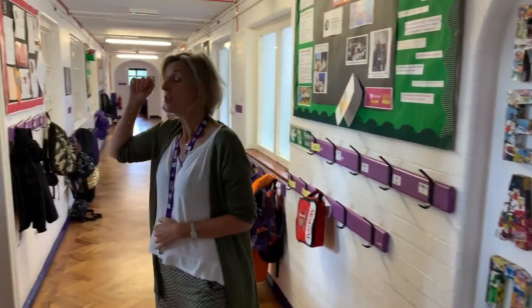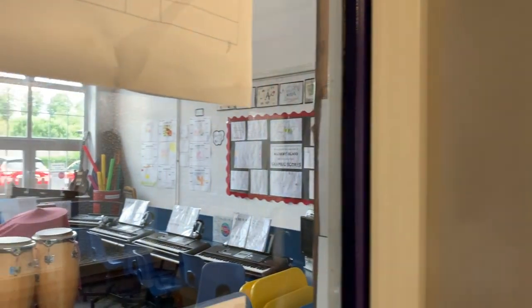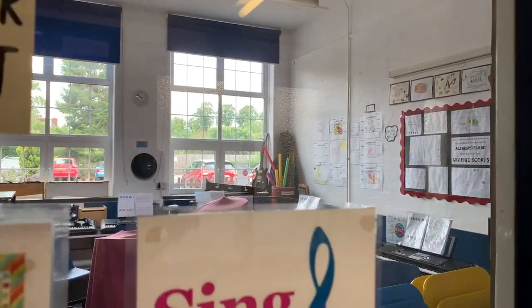We have a music room, which we're storing lots of things in at the moment. There's a music room where Mrs Parker, our music teacher, does lots of music lessons. You'll be able to play the djembe drums because everyone learns to play the djembe drums when they're in Year 3.